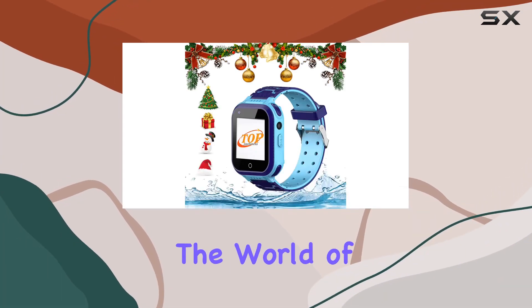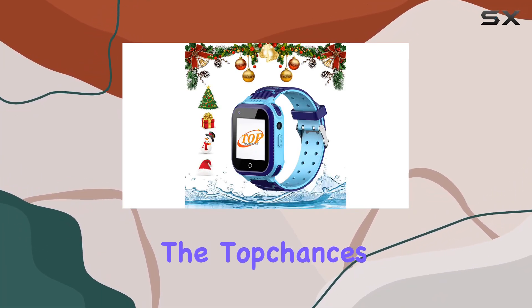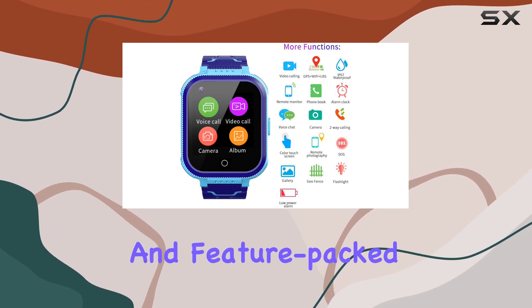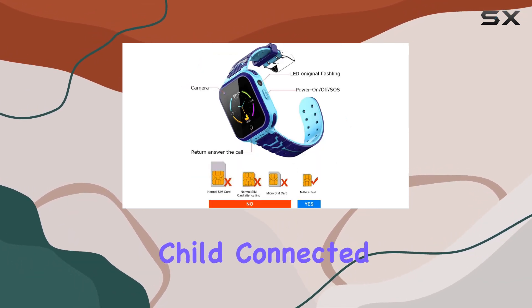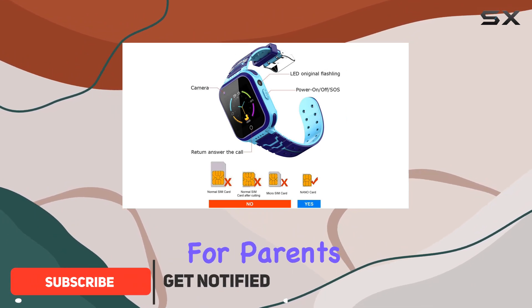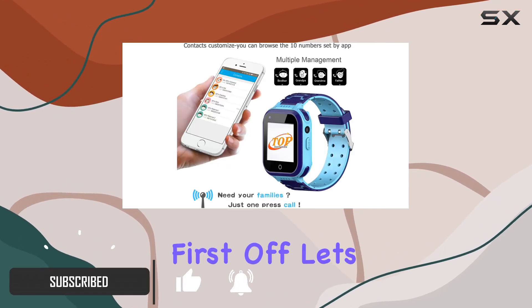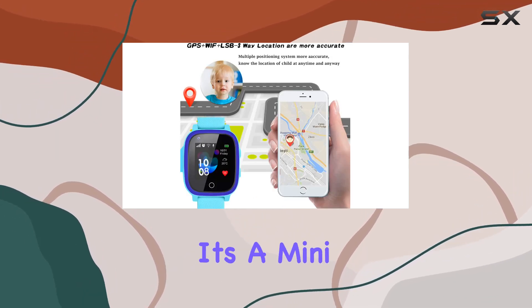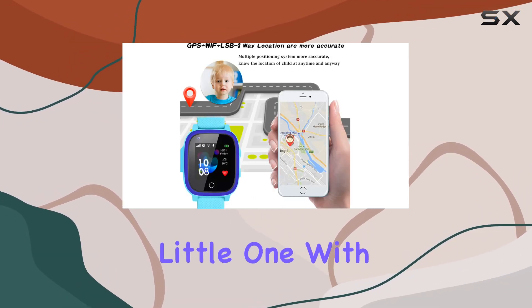Today, we're diving into the world of kid-friendly technology with the Top Chances 4G waterproof kids smartwatch. This stylish and feature-packed device is designed to keep your child connected while providing peace of mind for parents. This smartwatch is not just a timepiece — it's a mini communication hub for your little one.